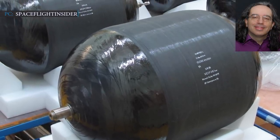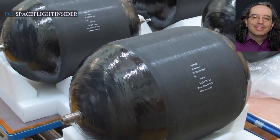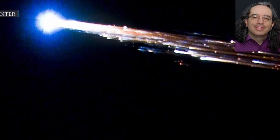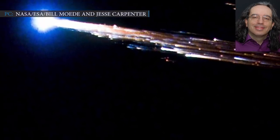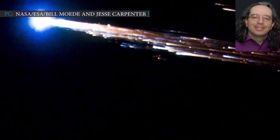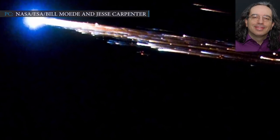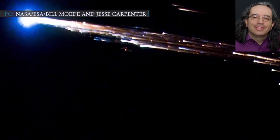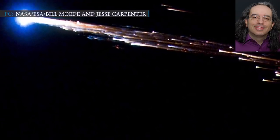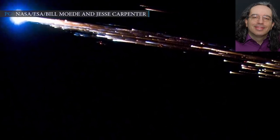Jonathan McDowell, an astrophysicist at the Harvard-Smithsonian Center for Astrophysics, talked about the incident. It's a bit of a puzzle that the stage was not deorbited under control back on March 4th. Looks like something went wrong. But SpaceX has said nothing about it, he stated. However, reentries of this kind happen every couple of weeks — it's just unusual that it happens over a densely populated area, just because that's a small fraction of the Earth.